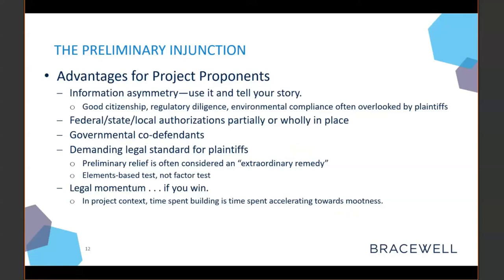The preliminary injunction is also a demanding legal standard for plaintiffs. Preliminary relief is considered extraordinary remedy, and it's an elements-based test, meaning a plaintiff needs to satisfy every aspect of the preliminary injunction standard to actually hold up your project over the course of litigation. Time spent building your project is time accelerating towards mootness or towards other relief that doesn't involve serious delays or the possibility that your operations are enjoined for a very long period of time.